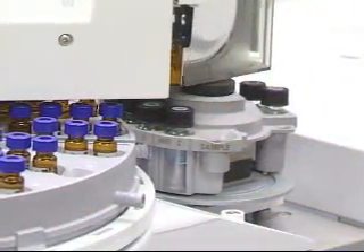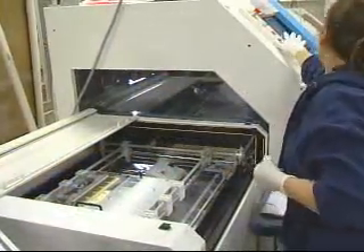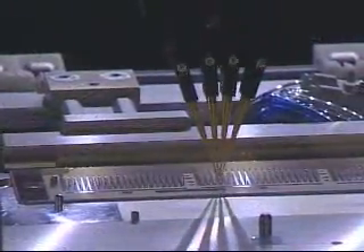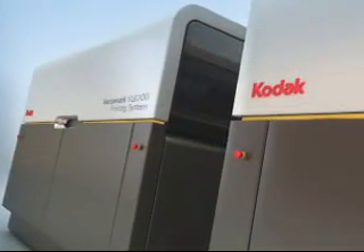You might call this cradle of innovation the culmination of more than 40 years of technological advancement — none more game-changing for today's printing industry than Kodak Stream Inkjet technology and the Kodak Versamark series of printing systems.